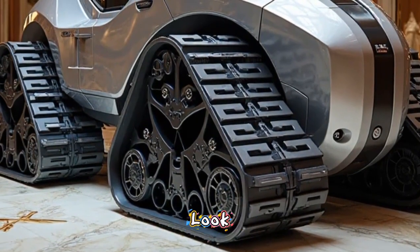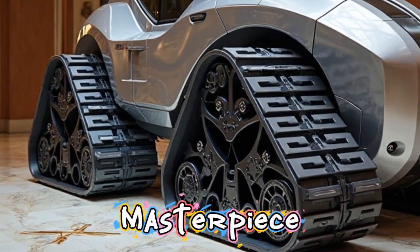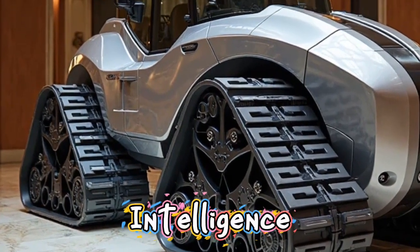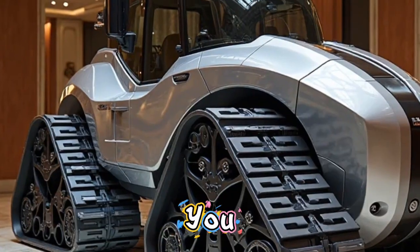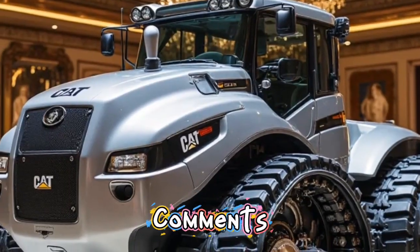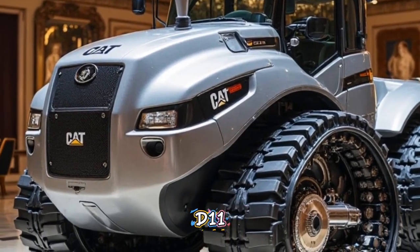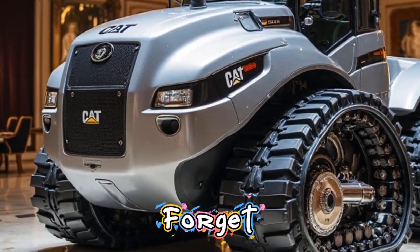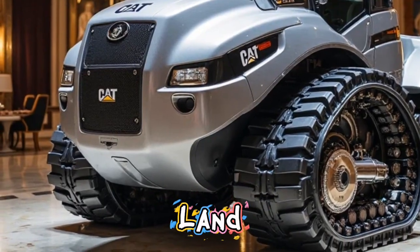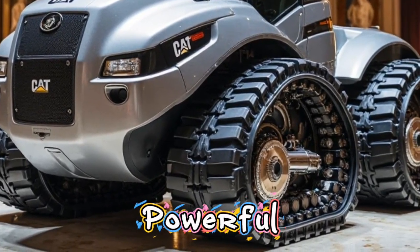That was your in-depth look at the Caterpillar D11 2026 — a masterpiece of power, intelligence, and design. If you enjoyed this video, make sure to give it a thumbs up and drop your thoughts in the comments below. What impressed you the most about the D11? Don't forget to subscribe to Autoland for more exclusive content on the world's most powerful machines.